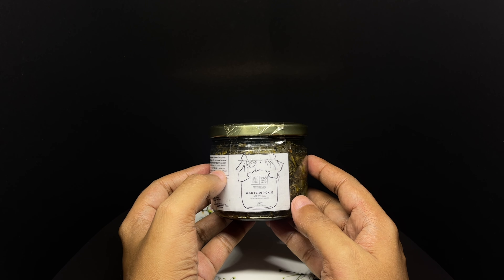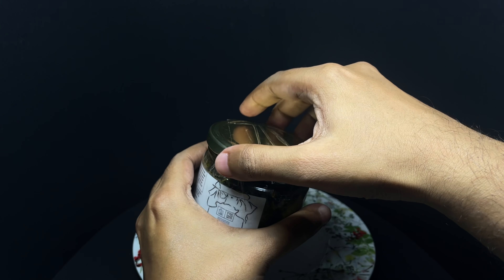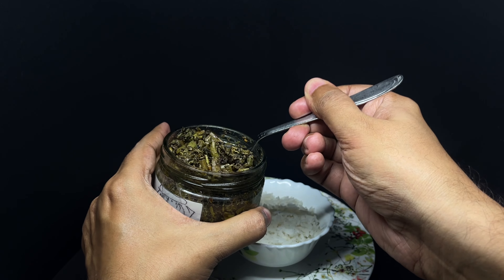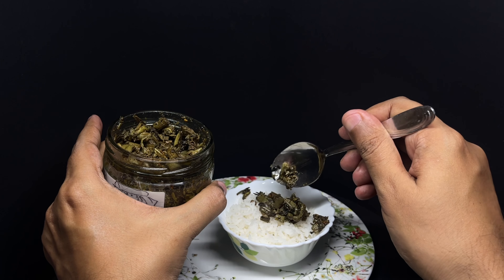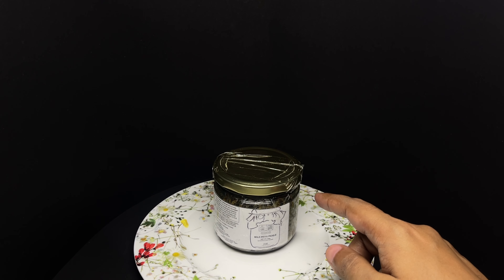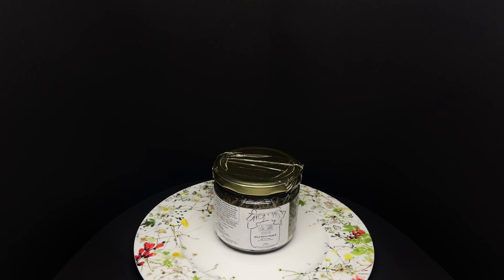So let's taste it. Fern has a very unique flavor to it. Tastes quite earthy, adds a really crunchy texture to the rice. Such a unique flavor to it. Quite a tasty pickle. Quite nice. Check it out.